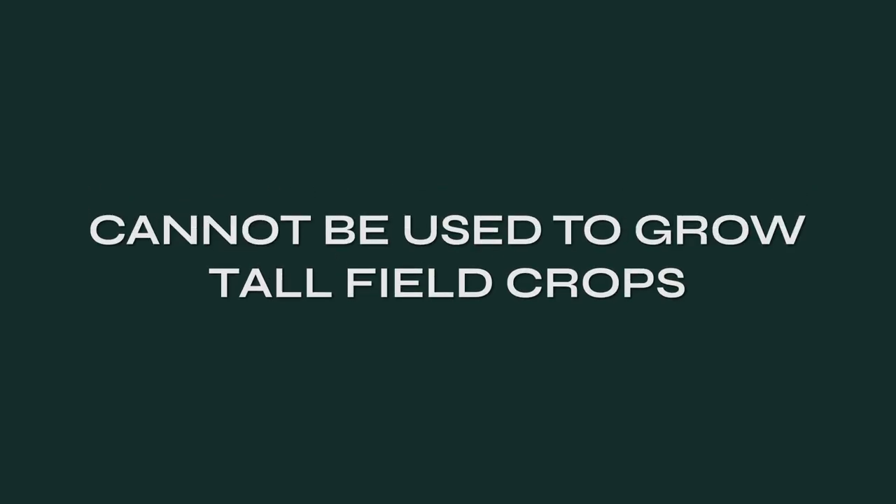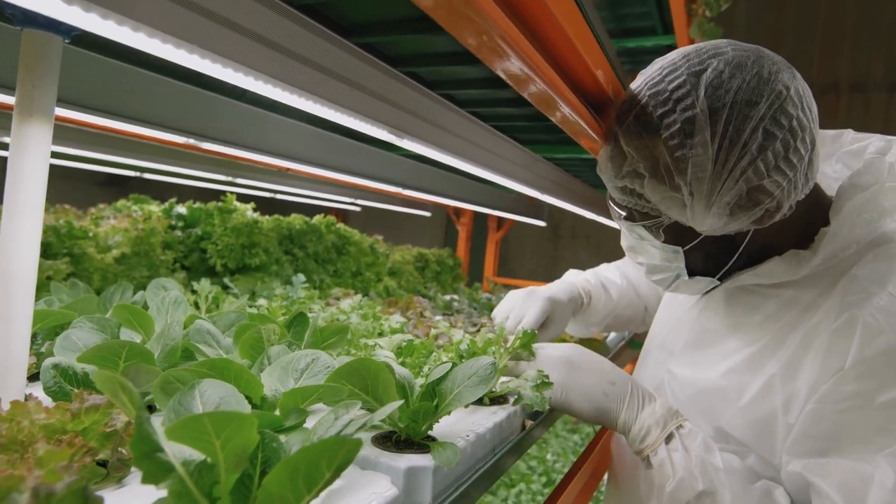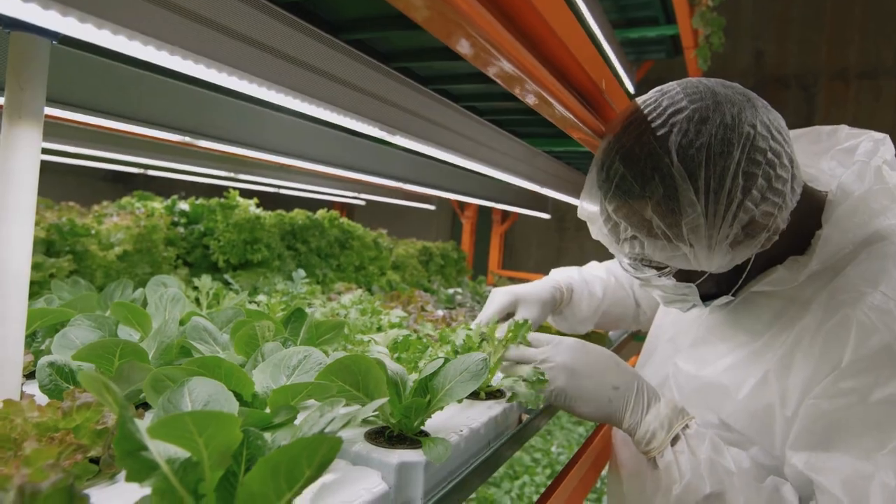Relating to crop limitations, the second massive problem with vertical farming is that it cannot replace the farming of tall field crops and other protein-dense plants because they simply do not physically fit into vertical farming systems. And even if they did, the economics do not yet support the viability of such operations.